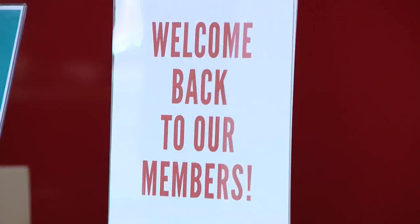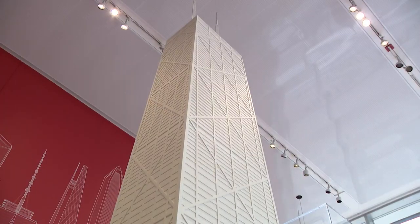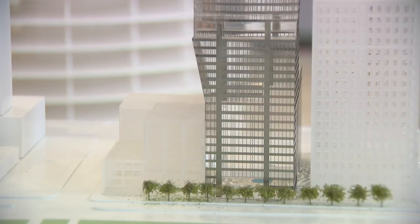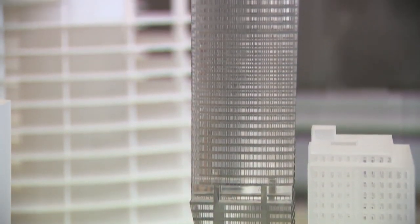Awesome on so many levels. There are new exhibits to welcome you back. The skyscraper exhibit combines iconic buildings shown in white with temporary exhibits inside glass, including this yet-to-be-built South Loop high-rise by famed architect Helmut Jahn,